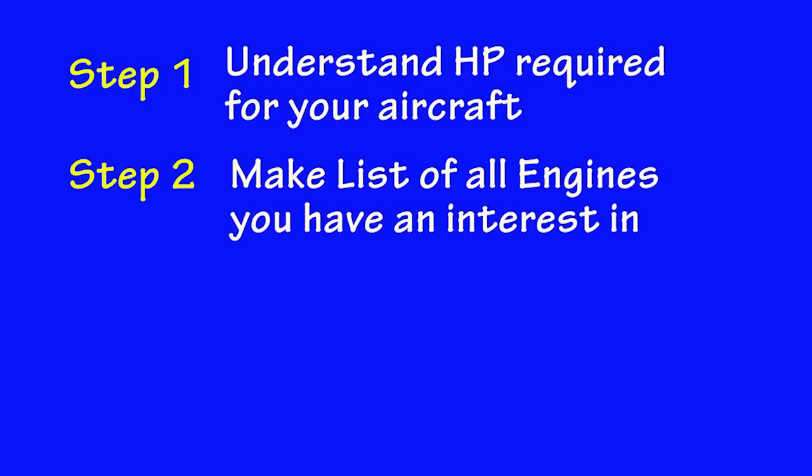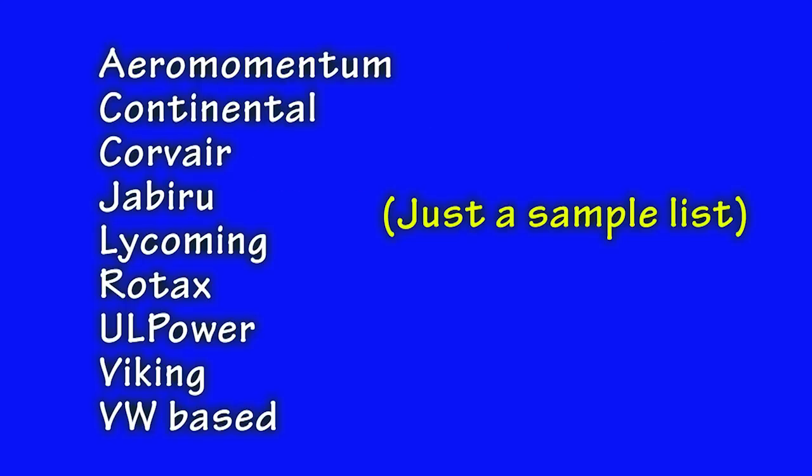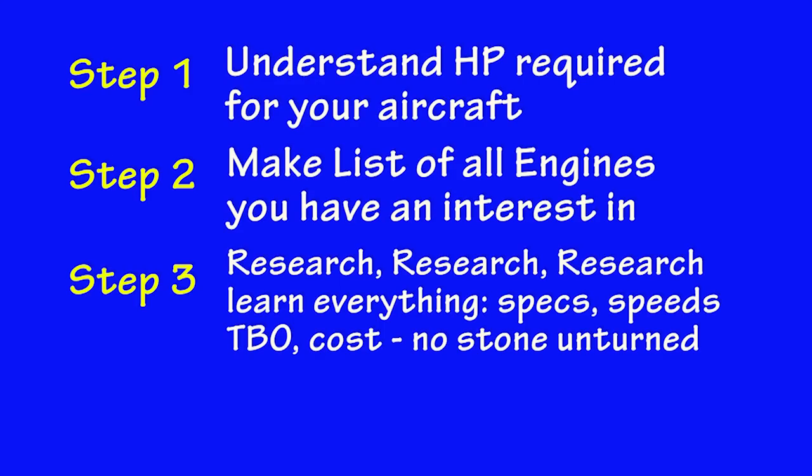Step two is very simple — just make a list of all of the engines that you consider candidates. Then step three: this is where you do your homework. Learn everything you can about these engines and the companies that make them. Go on the web, go to the manufacturers' websites, and learn all the technical specs. Note the marketing jumbo, make a note on the price for a complete installation, and leave no stone unturned. Make lots of notes.